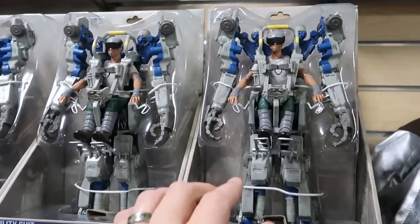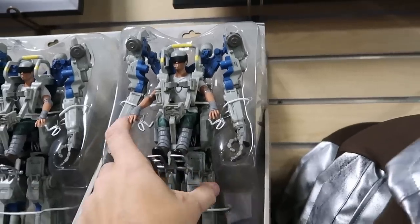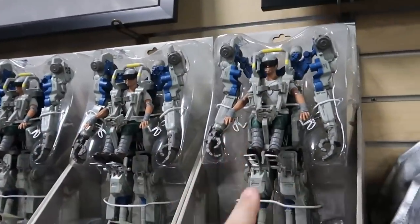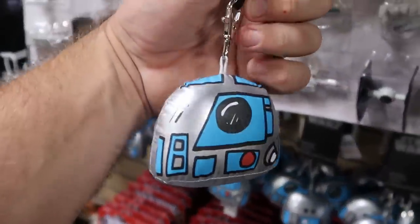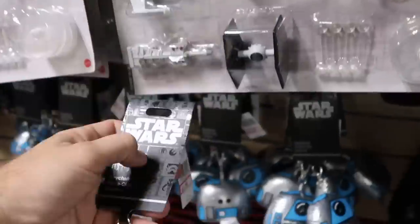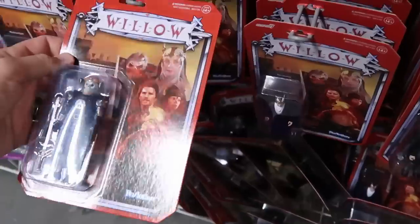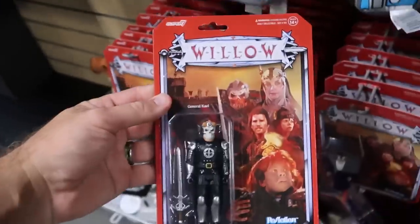Some new action figures from Pandora over in Animal Kingdom — it's called the utility suit, huge — $14.99 marked down from $25. They also have R2-D2 plush keychains — $3.99 from $15. They have the Yoda one at the Disney Character Warehouse and now R2-D2. And they have action figures from Willow with really cool retro packaging — $9.99 from $25. They have just about every single one.